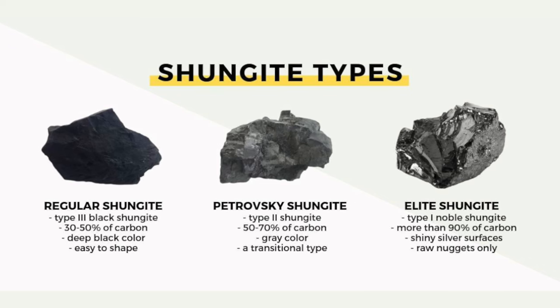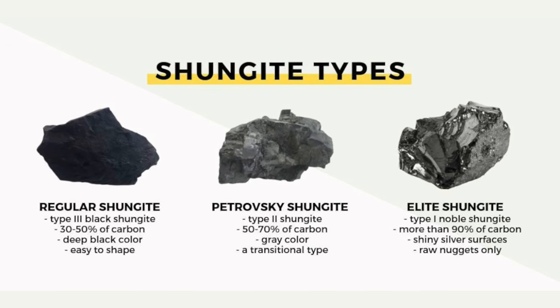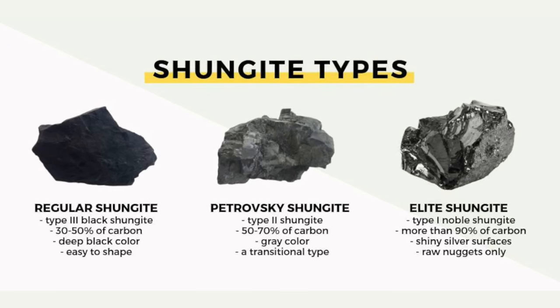The next lower quality of shungite has color changes and a little bit of a silvery sheen — that's medium shungite, about 70% carbon. Then the lowest form of shungite is 40 to 50% carbon. So if you're going to deal with shungite, try to get elite or noble shungite.